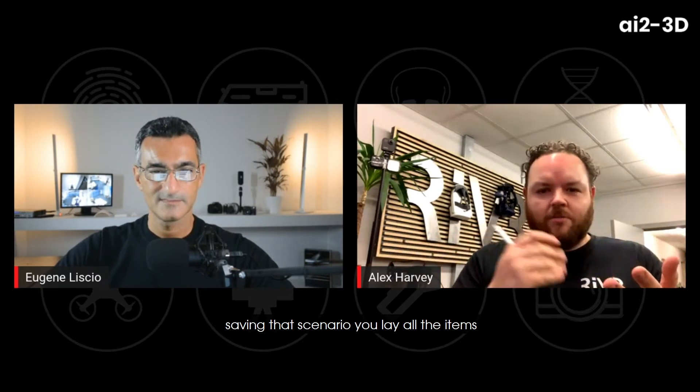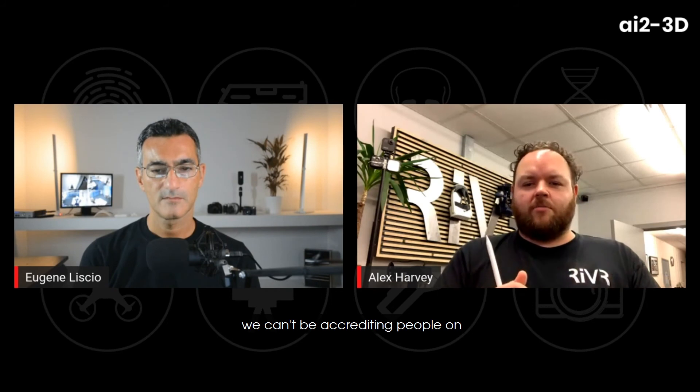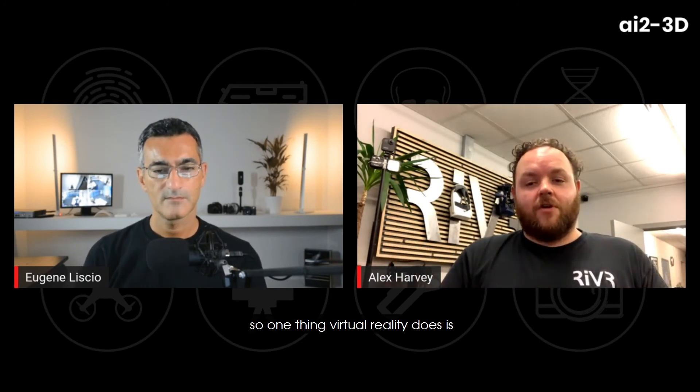Then you press save — you're saving that scenario. You lay all the items from an iPad into the scene however you'd like them, and that is what people are really going to find value in: the six-degrees-of-freedom crime scene training world. At the moment, police have crime houses where they take people to dress a scene, and one accreditation requirement is that every training session must be consistent with previous ones. Virtual reality allows you to do that a hundred percent accurately.